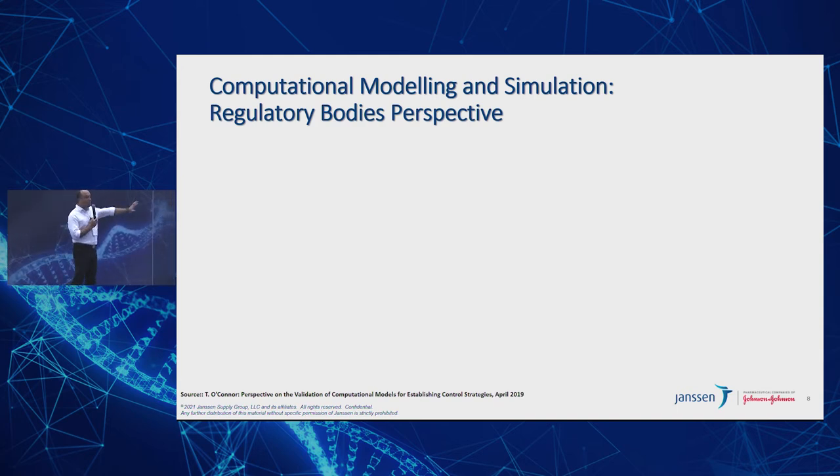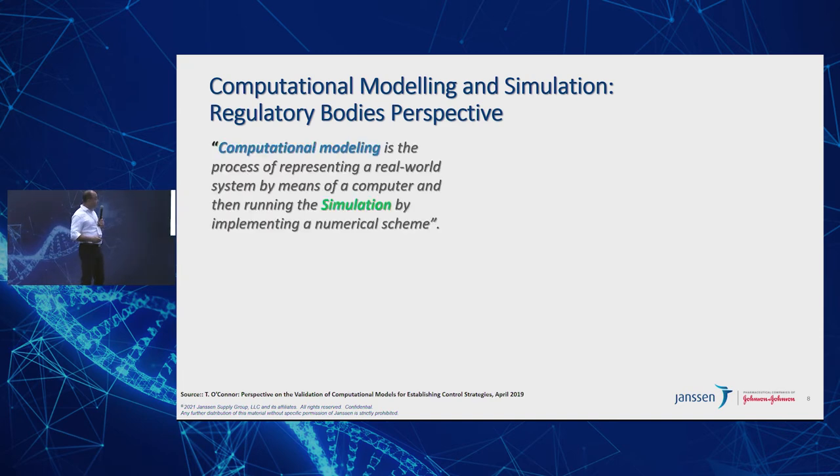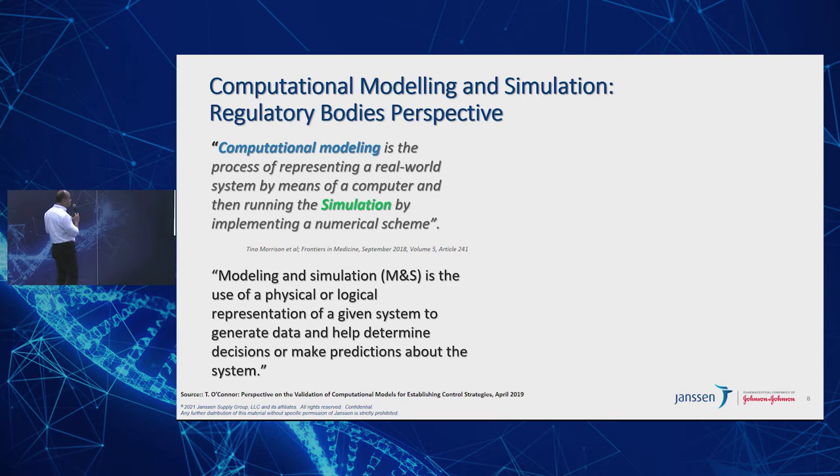In order to push this ball forward, we need all stakeholders aligned. The most important stakeholder is probably the regulatory bodies. There are some promising signs from 2010. FDA has been ramping up the number of guidances and presentations, and they started defining what this should be. FDA defined computational modeling as a process of representing a real-world system by means of a computer and running the simulation by implementing a numerical scheme. Dr. Tina Morrison from FDA is very active — you can see a lot of publications from her in this area. Modeling and simulation is the use of physical or logical representation of a given system to generate data and help determine decisions or make predictions about the system.